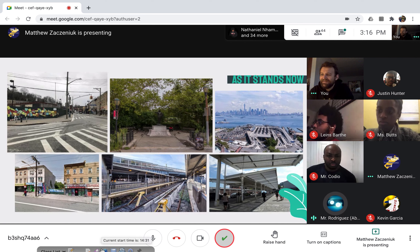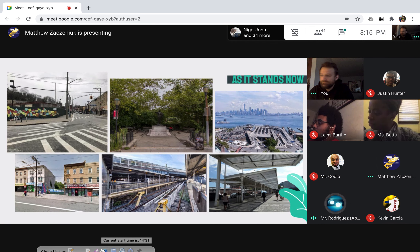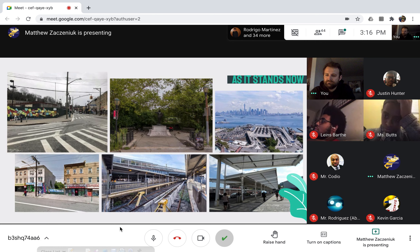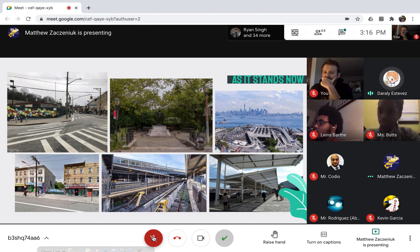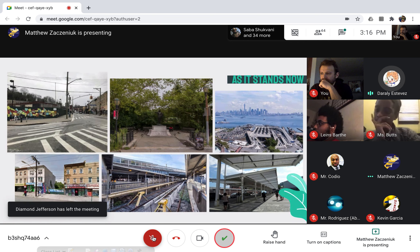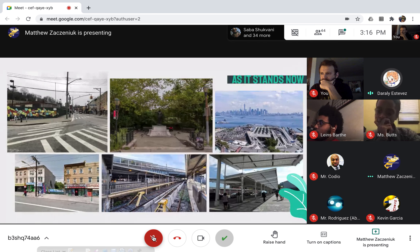I actually liked the presentation — I'm not part of the project but I liked it. You explained everything thoroughly without looking at the slide, and it shows that you have knowledge about this project and that you really understand it.